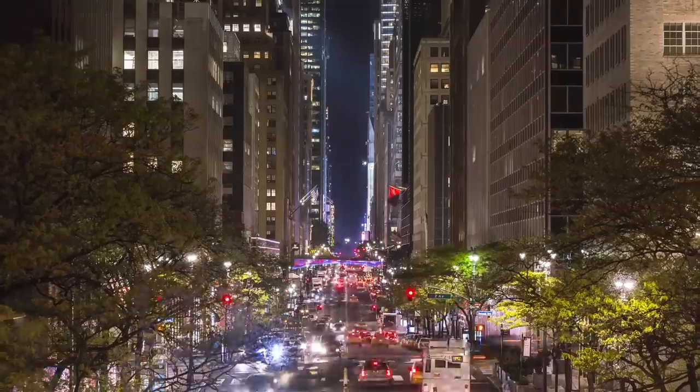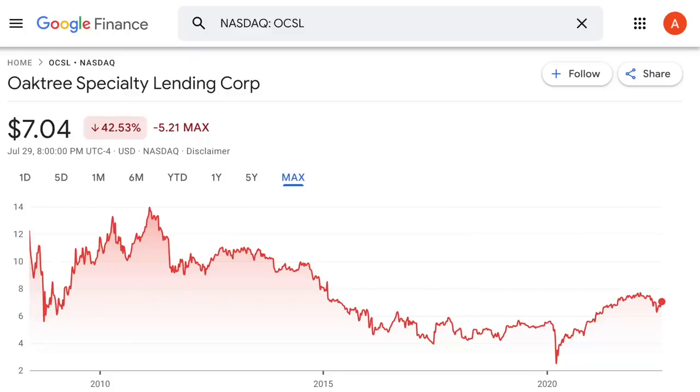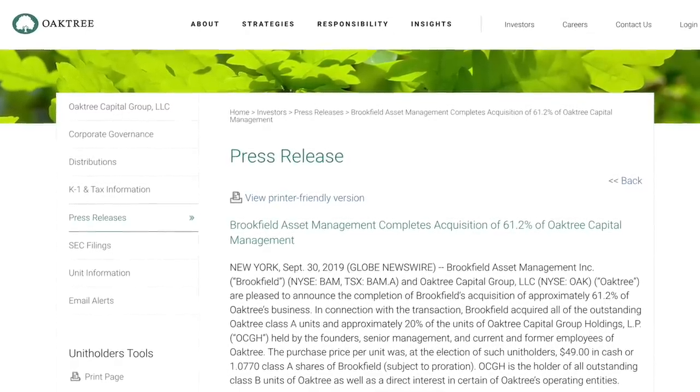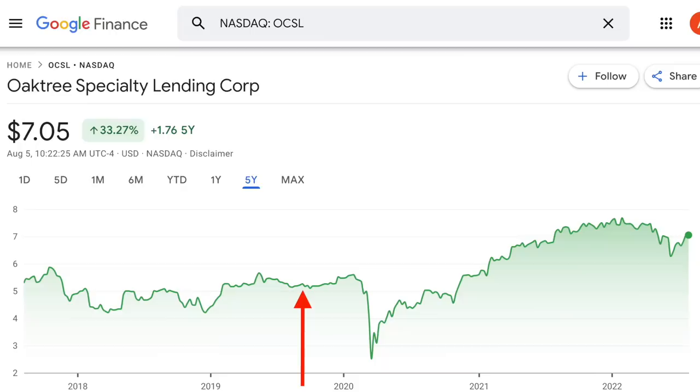The story of Oaktree Specialty Lending is actually pretty similar to Barings BDC. Back when this company had their IPO in 2008, it started at around $11 per share, and for a few years it had a flatlining share price. But then starting in late 2012, the company started going on a downward trend both in share price and dividend distributions. It continued all the way until about 2019, when Brookfield — a large Canadian asset manager — stepped in and acquired 61.2% of the company. Once Brookfield took over in September of that year, you can see the share price rose over 40% up until 2022 when the whole market started to fall. Just like with Barings BDC, I really don't pay much attention to the share price performance before 2019 before Brookfield showed up.